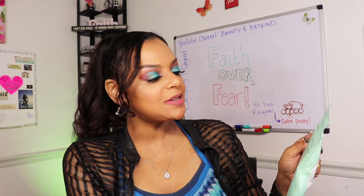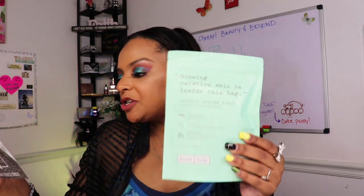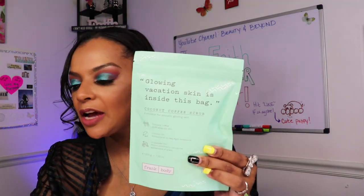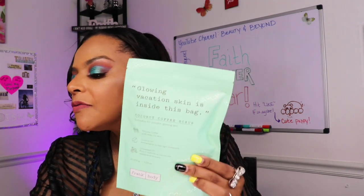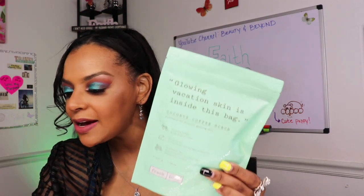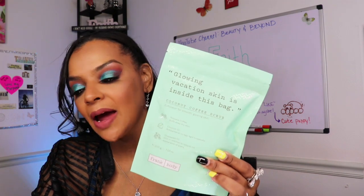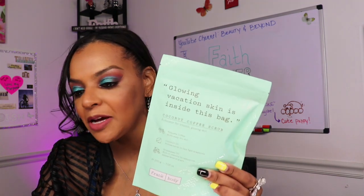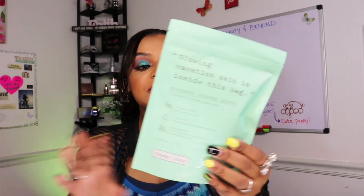Next up: inside this bag is the Frank Body Coconut Coffee Scrub for glowing vacation skin. It's a natural vegan body scrub here to give you vacation glowy skin all year round, with a blend of coffee and essential oils. It works on stretch marks, scars, and dry skin to leave you feeling free — exfoliates, smooths, and tones. Made with roasted coffee grinds, grapeseed oil, and jojoba beans. Retail price: $18.95.